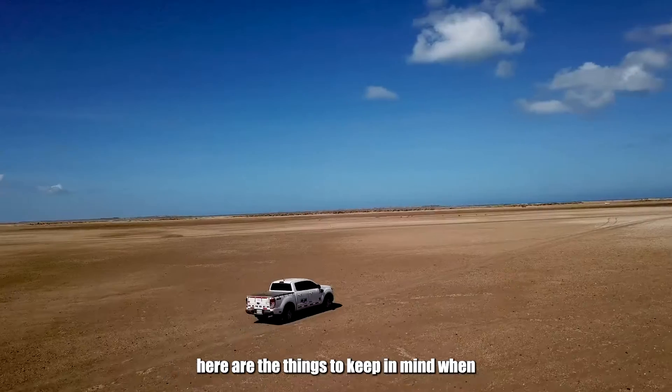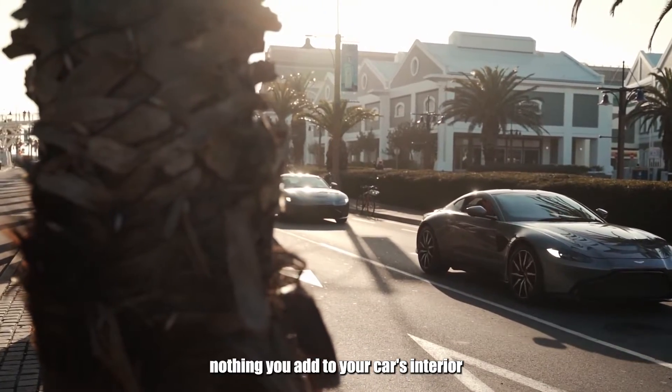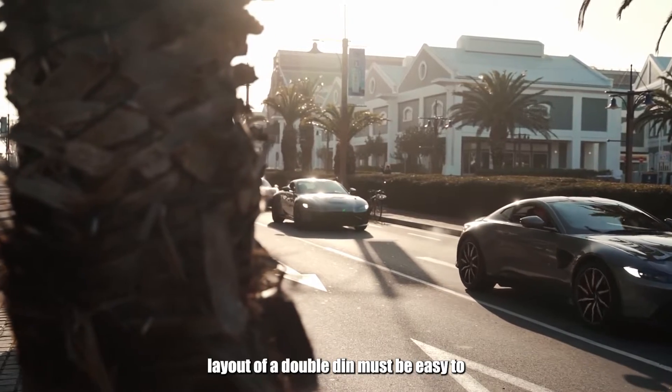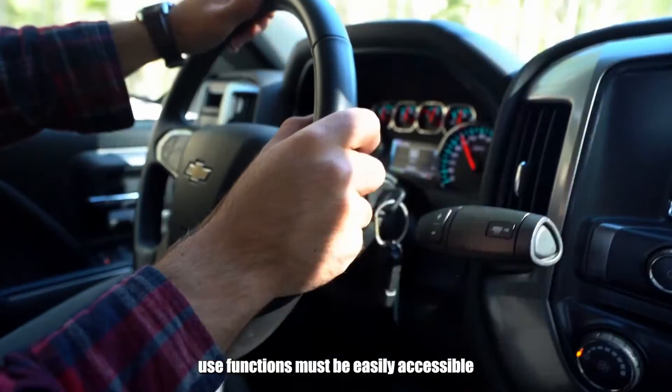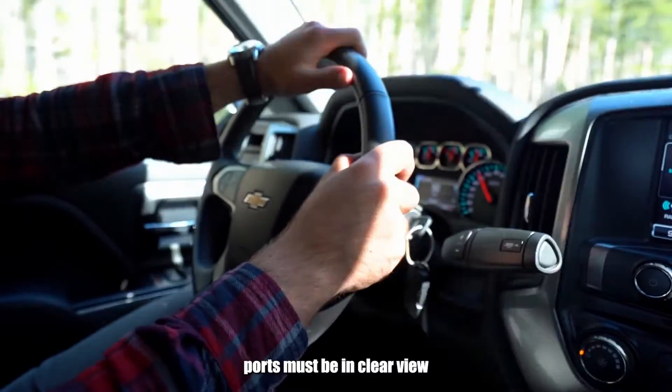Here are the things to keep in mind when choosing one. First, does it make your drive easier? Nothing you add to your car's interior should interfere with your driving. The layout of a double-din must be easy to use, functions must be easily accessible, and if you need to connect anything, the ports must be in clear view.